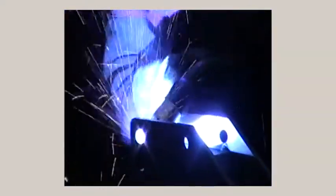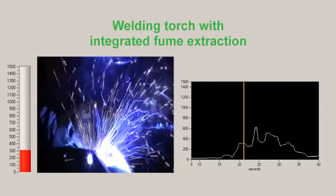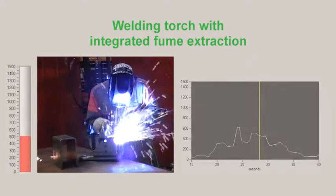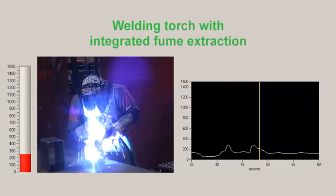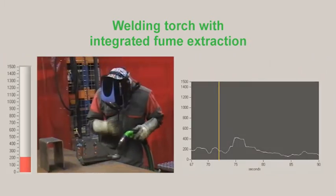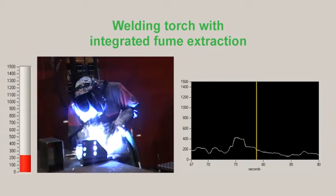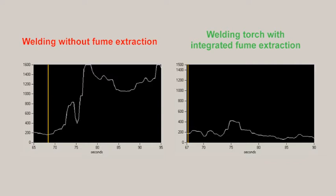Now you will see welding with the welding torch with integrated fume extraction. Again, three welding positions are shown: first welding above the hand, second welding below the hand, and third welding in a corner. It is clear that there is much less welding fume, and thus the exposure to welding fumes is much less when using the welding torch with fume extraction.